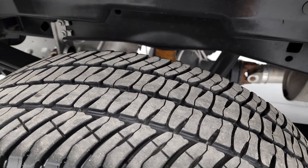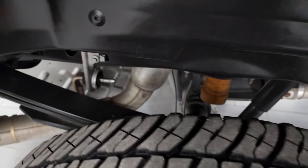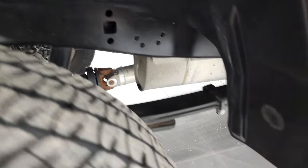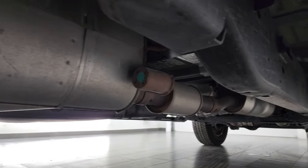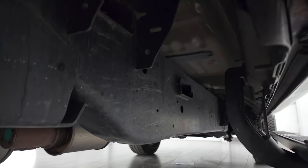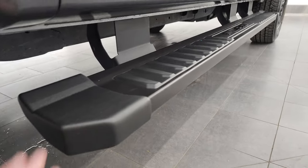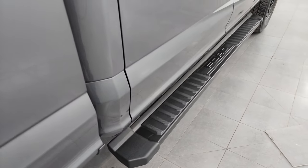Back tires have just as much tread as the front tires, and that frame and underbody is in fantastic condition all the way underneath. It has all the remaining factory exhaust, lower rockers and cab corners look good, and it does come with the black painted step bars as well.